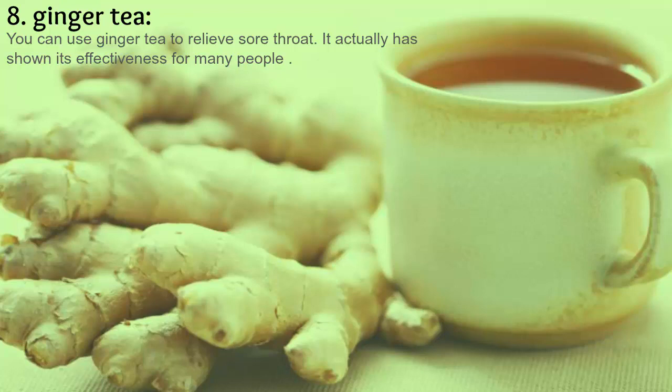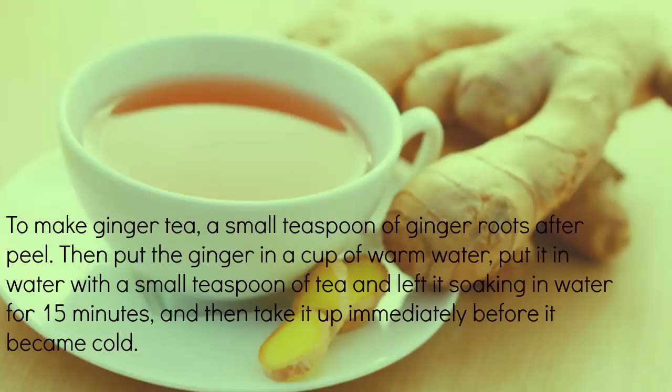8. Ginger tea. You can use ginger tea to relieve sore throat — it has shown its effectiveness for many people. To make ginger tea, take a small teaspoon of ginger roots after peeling, add it to warm water, and optionally mix with honey for best results.